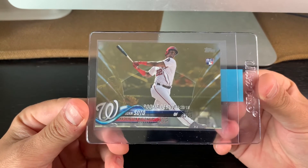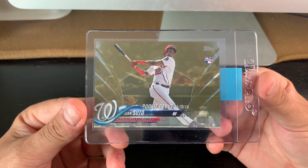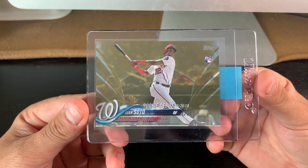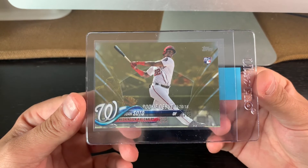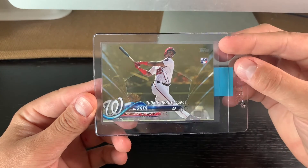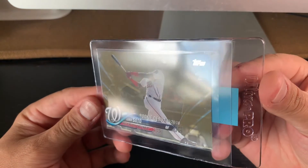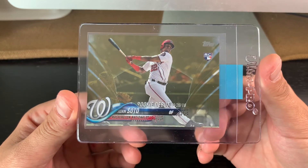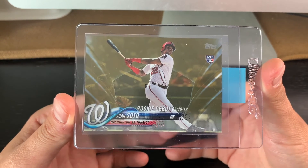The 2018 Update rookie debut gold parallel, numbered 2018. I submitted one of these in my last PSA submission and it came back a 9, so I was debating whether to send this card or that other one. I think this is a really good shot at a 10. Looking through the camera, it kind of looks like there's a bit of a white speck up in the corner, but if you get it under the light and have a look, it's really not the case — it's pretty sharp. My prediction is a 10, but either a 9 or 10, I'd really be happy to have that in a PSA slab.